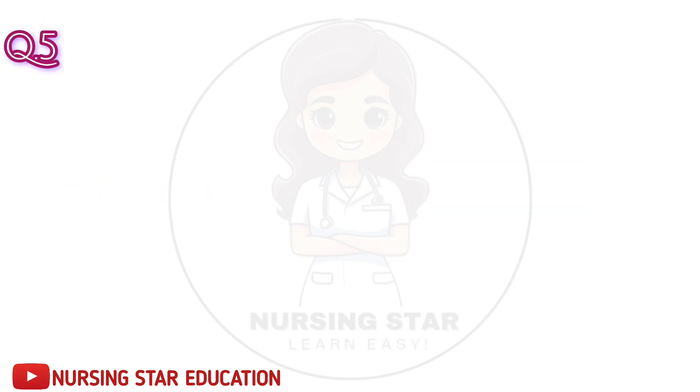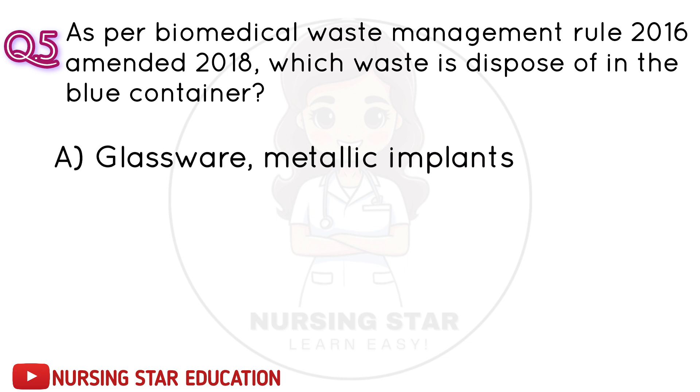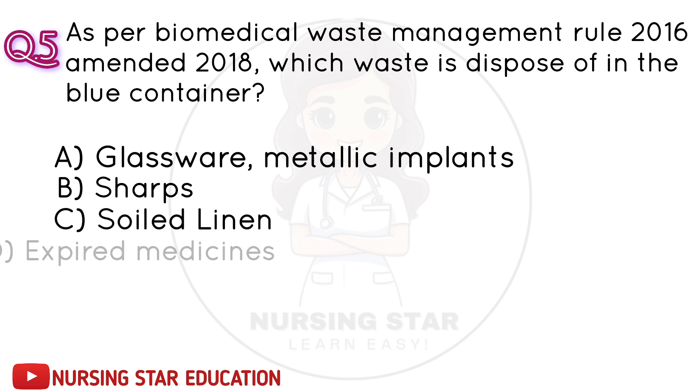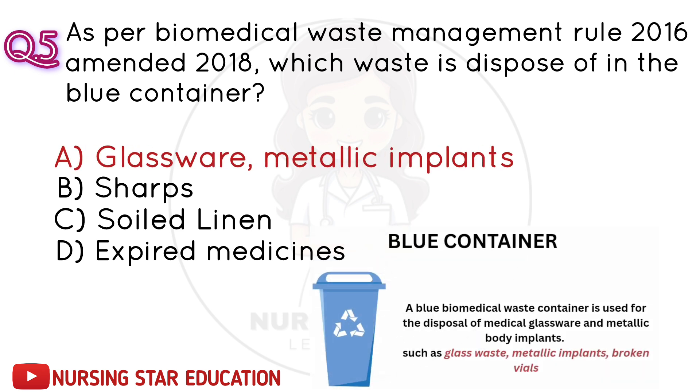Question number 5: As per Biomedical Waste Management Rules 2016, amended 2018, which waste is disposed of in the blue container? A. Glassware, metallic implants. B. Sharps. C. Soiled linen. D. Expired medicines. Correct answer: A. Glassware, metallic implants.